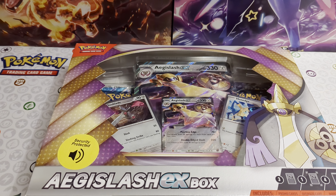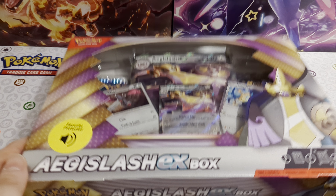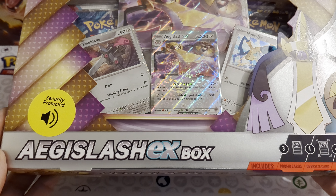Hello guys, hope you are all doing well. It's Josh here from Atomic Cards with another Pokemon unboxing for you. And today I've got another product which we do not sell in the shop, and that is the Aegislash EX Box.